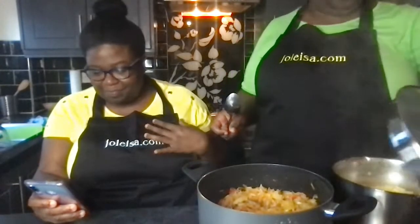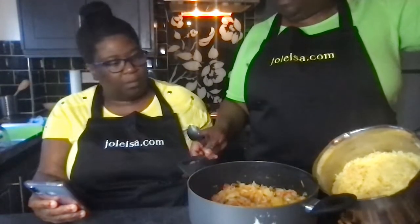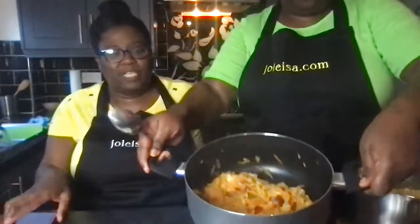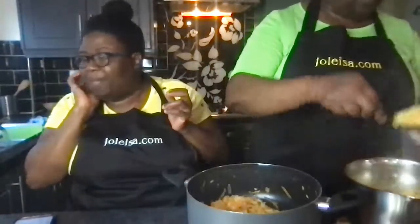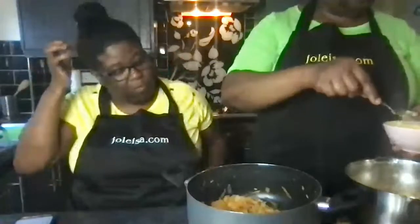Deborah says her rice comes out better in her electric pressure cooker. We cook rice sometimes in a slow cooker too. And here's the steamed courgette and vegetables: courgette, carrot, celery, peppers, tomatoes, onions, garlic, scotch bonnet, sweet pepper, and white onion.